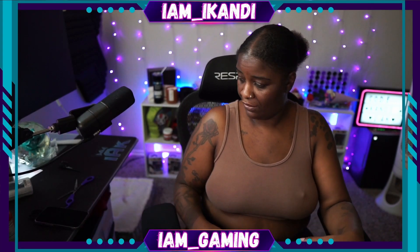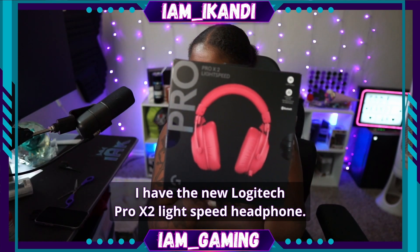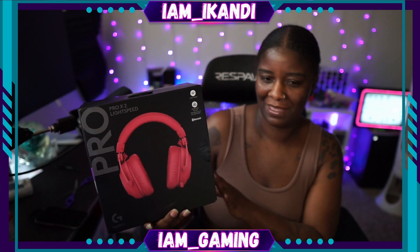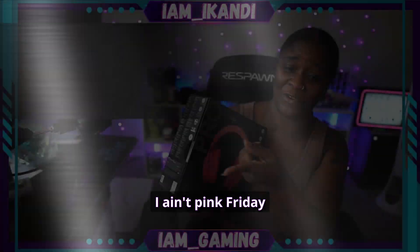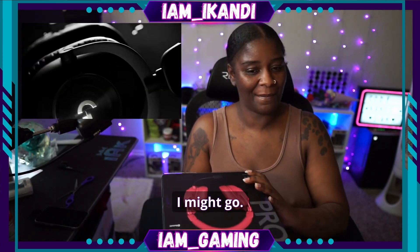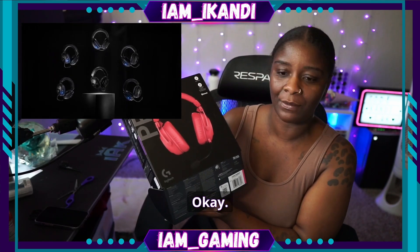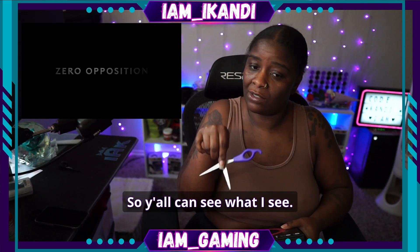I have the new Logitech Pro X2 Lightspeed headphones. Logitech said, baby, let me upgrade you. So they upgraded me. I'm going to have some pink headphones — it ain't pink Friday, but I got the pink headphones. I might have to go get the wig, do the wig and the pink and do it all up. Big Logitech partner — not the small one, the big one. I told y'all I didn't open up when I do unboxings, I wait to unbox so y'all can see what I see.